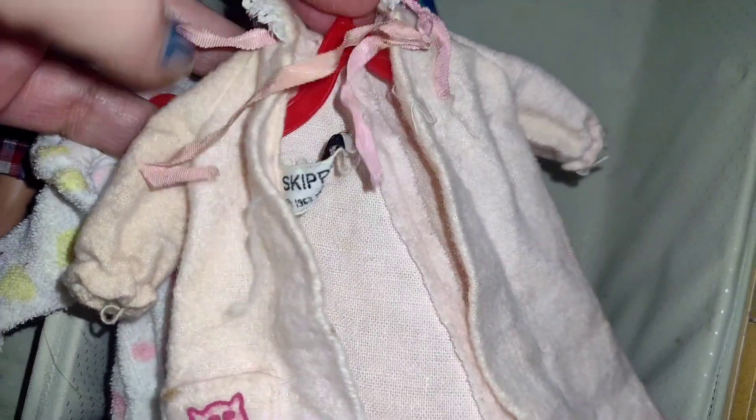Oh, and this here too — her little housecoat. This is definitely vintage. It has the vintage label. And look at the little cat. It has a little stain on it, but it's kind of, you know, it's vintage. This here jacket, I wish I could get it off.